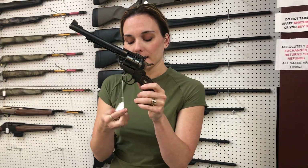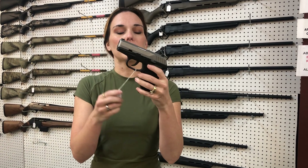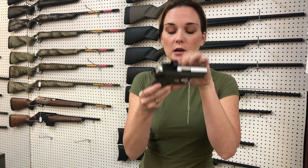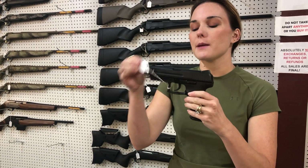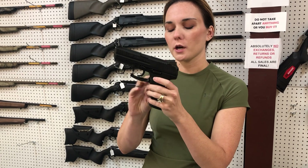Ruger Single 6, she's going to be 400. Sccy CPX2 with her box, she's going to be 200. We also got a CPX1 with the Romeo Zero, she's going to be 250. HK P30, 40 caliber with her box, 550.